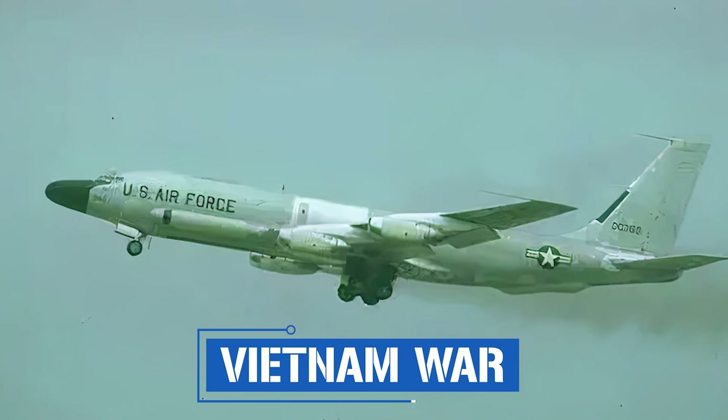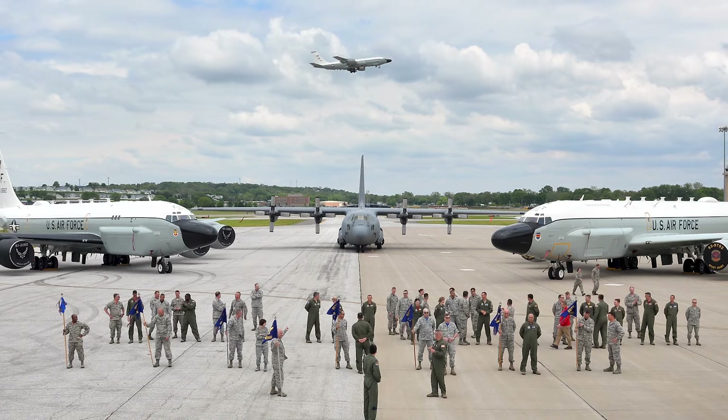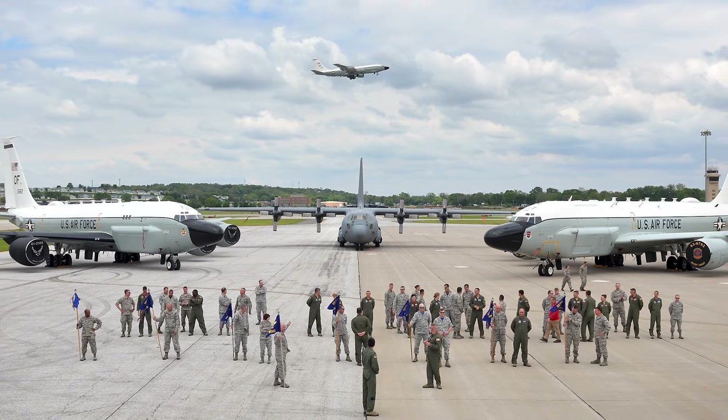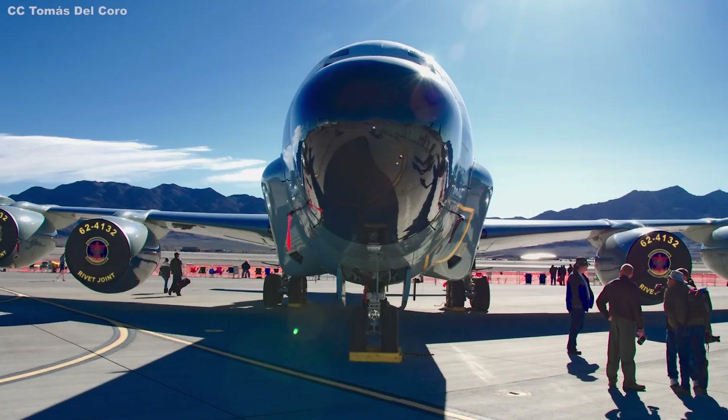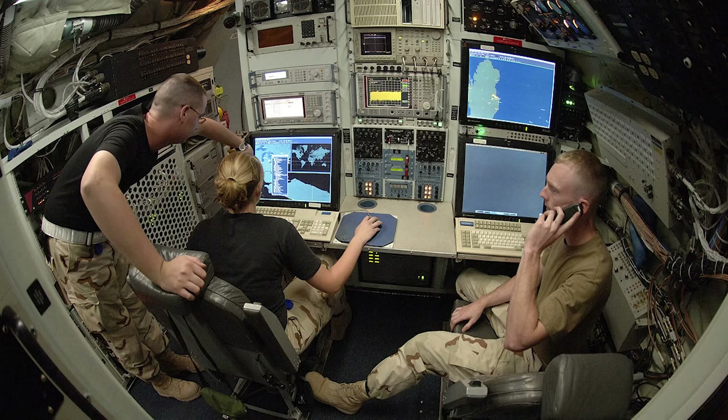Due to its long lifespan, the RC-135 has been involved in every armed conflict the U.S. has engaged in since the Cold War. Its first combat zone deployment was during the Vietnam War. On August 9th, 2010, the Rivet Joint program recognized its 20th anniversary of continuous service in U.S. Central Command — the longest unbroken presence of any aircraft in the Air Force inventory. During this time, RC-135s flew over 8,000 combat missions supporting Operations Desert Storm, Desert Shield, Northern Watch, Southern Watch, Iraqi Freedom, and Enduring Freedom, providing near real-time intelligence on aircraft deployment, troop movements, communications, and enemy capabilities.